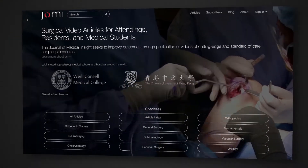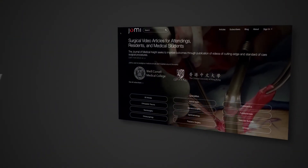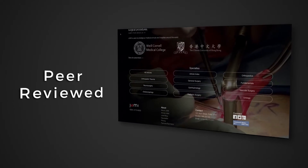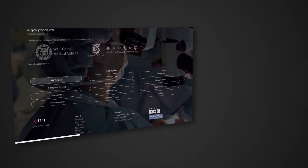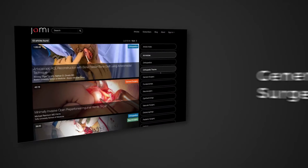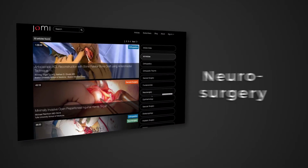This is what you get at ShowMe — a superbly filmed, professionally edited, peer-reviewed surgical video journal. With articles covering orthopedics, general surgery, neurosurgery, and other specialties.